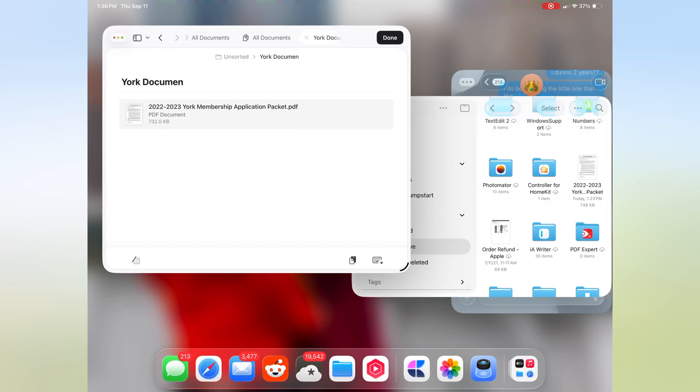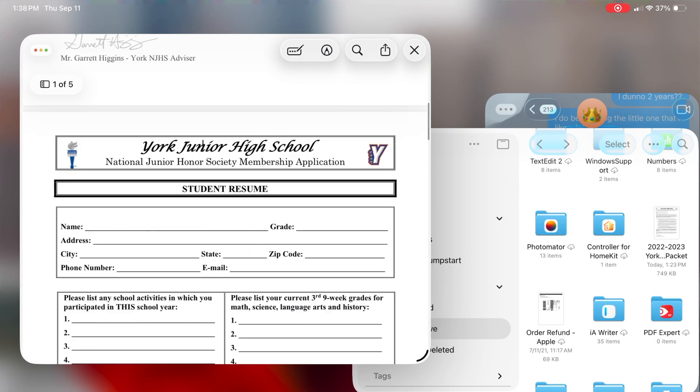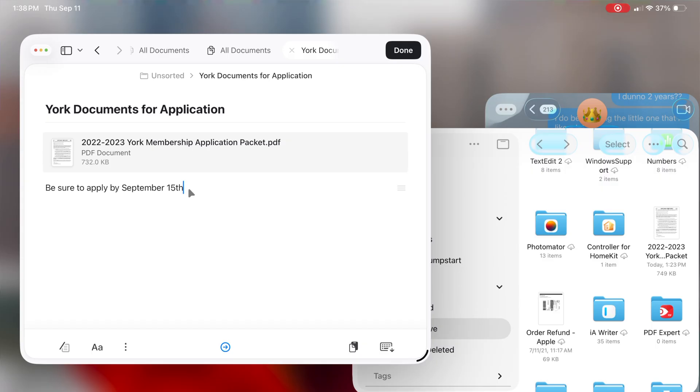And if you want to drop a file into a project, you don't have to dig through screens or tabs — it's just drag, drop, and done. You can finally set default apps for Files, customize your workspace, and actually manage projects like you would on a real computer. And for anyone who does creative work or managing big projects, these upgrades finally make the iPad feel way less frustrating.